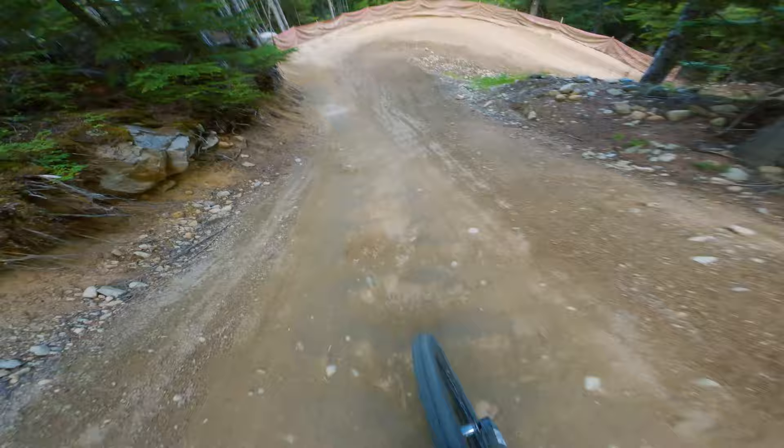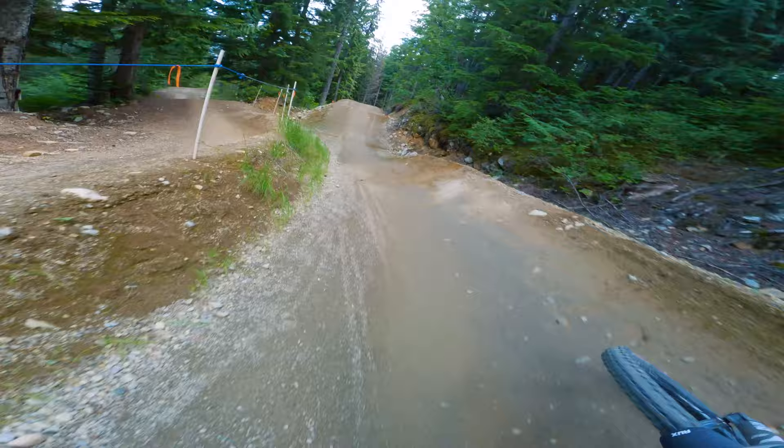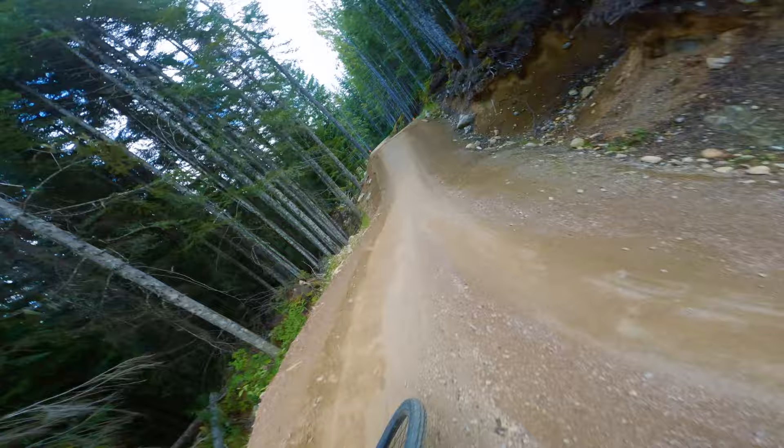Oh, deep. Okay, it splits here — I'm gonna stay right for the pro line; the left is the regular advance line. These ones are a bit of a reach for me being a lighter rider, I really gotta work them.